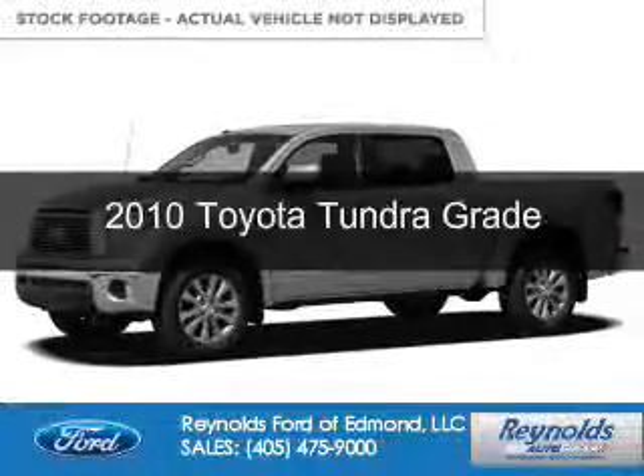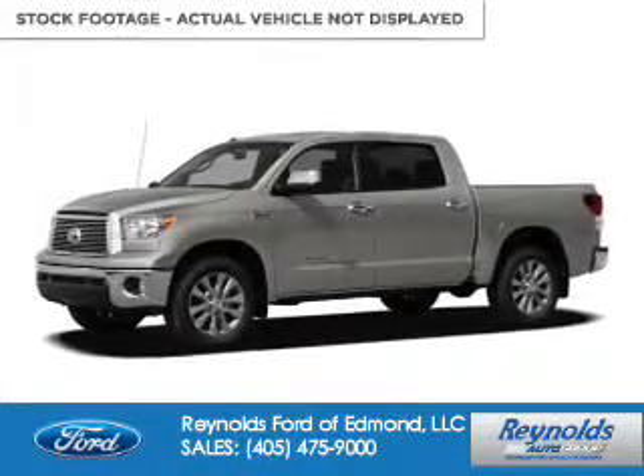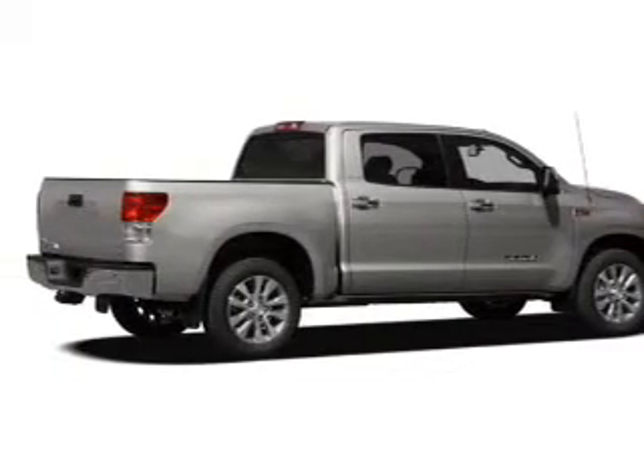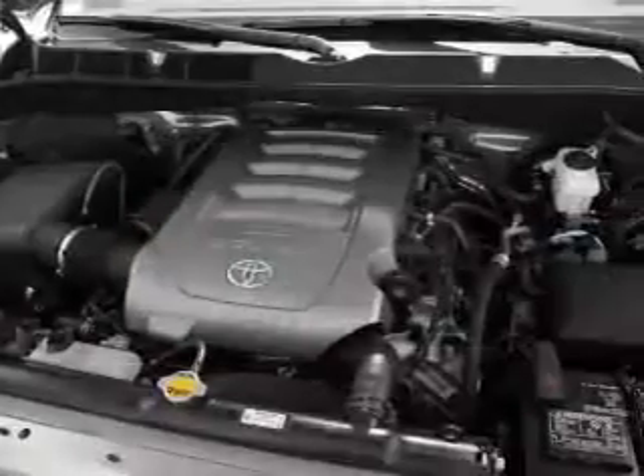This is a used 2010 Toyota Tundra. It's powered by 4-wheel drive, a 5.7 liter 8-cylinder engine, and a 6-speed automatic transmission.